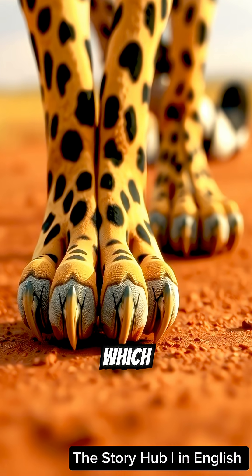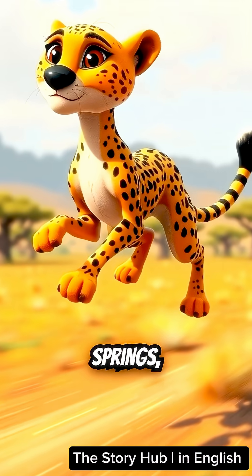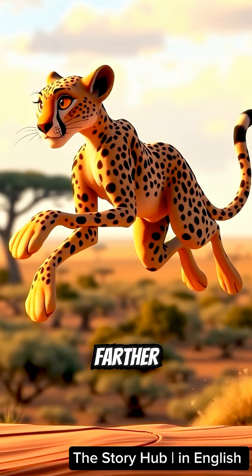Their claws don't retract, which gives them extra grip while running. They also have super flexible spines that work like springs, letting them stretch their bodies farther with each stride.